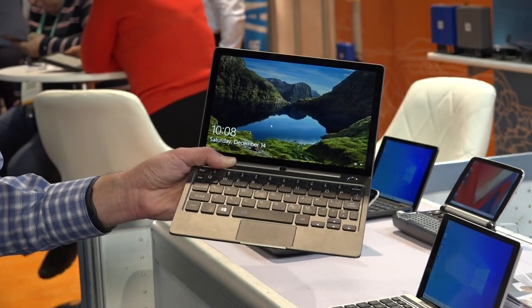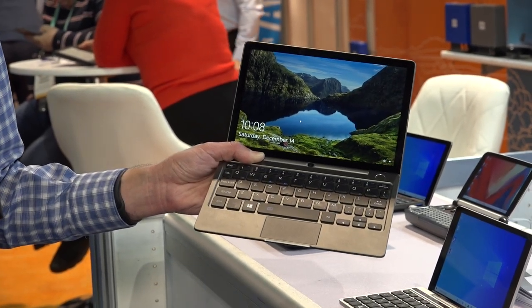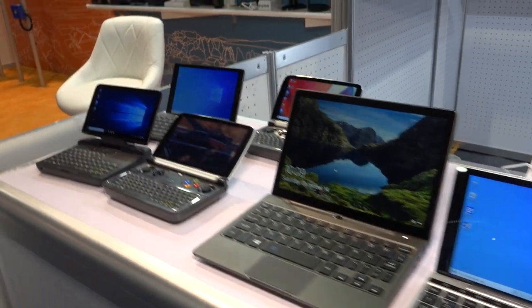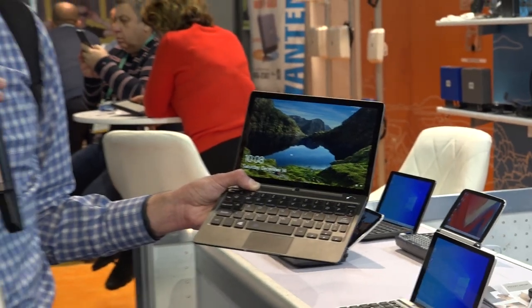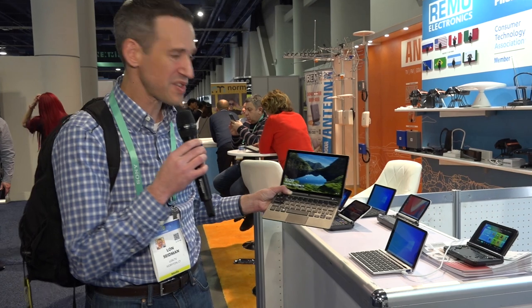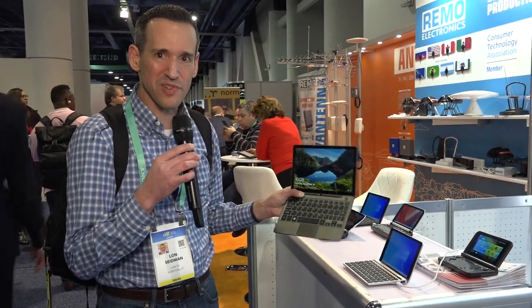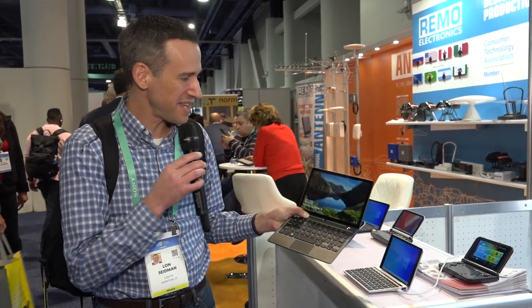You've got the integrated trackpad here and decent sized keys, all things considered. These are really useful computers for people that are in IT and other areas where you want to have a full-blown Windows computer but you don't want to lug around a big laptop all the time. We've looked at just about all the other ones here on the table in the past, and they really are experts at trying to get really workable small computers to make sense for folks.